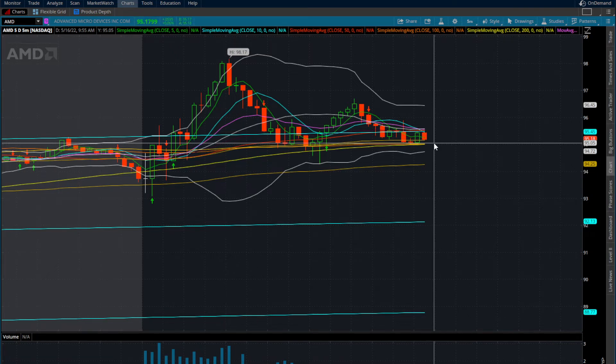Anytime the Bollinger bands get extremely tight on any stock, that's signaling that price action is compressing. We are building consolidation and there's a big move coming, whether that be up or down. If we break to the downside, anything below $95 has room to $94.25, and anything below $94.25 would be a macro flush short-term on AMD with potential down to $92.